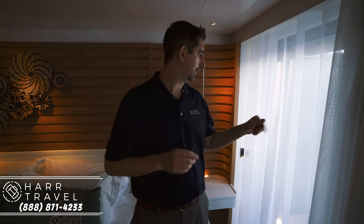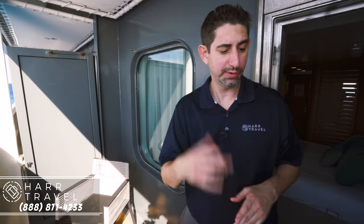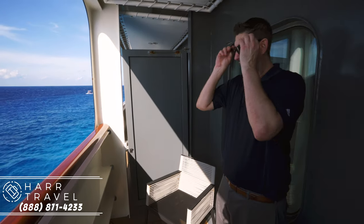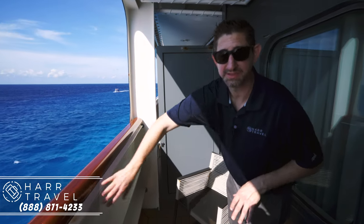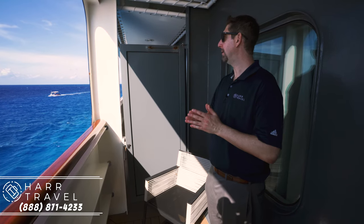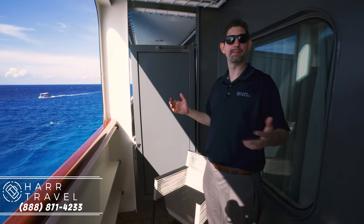Now let's head out onto the balcony, which really sets this room apart. One thing that's super unique about this specific room is that it's on a lower level, so security is a big thing — it actually locks from the inside so you can keep it secured in port. The balcony is the same size as other staterooms, but what's different is that it has a solid metal railing rather than glass — a safety and security feature for the lower deck. I'm six-six so I have no problem looking out, but it is worth noting as the entry-level room on the ship.